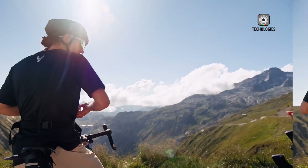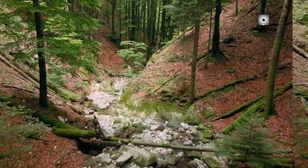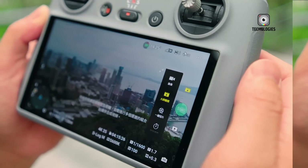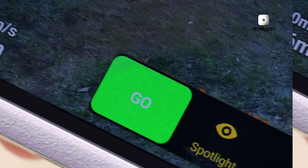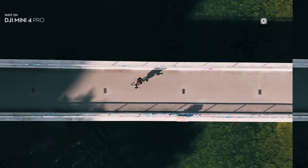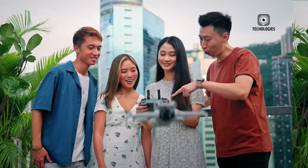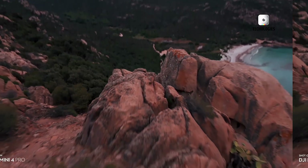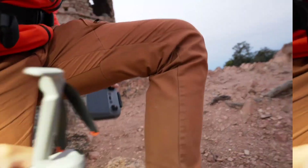Only time will tell. One thing's for sure — the drone world is never dull. Whether you're a casual flyer capturing family picnics or a pro aerial photographer working on your next masterpiece, these developments are going to impact you one way or another. It's an exciting time to be in the drone game, even if it comes with a side of political drama. Are you Team DJI, or do you think it's time for some new players in the game? Drop your thoughts in the comments below — I'd love to hear your take on this. Let's get a discussion going.